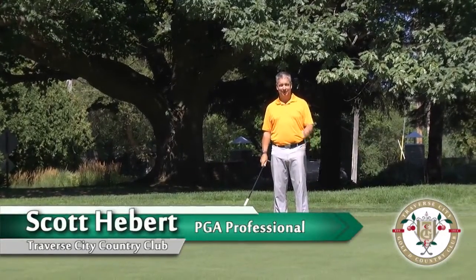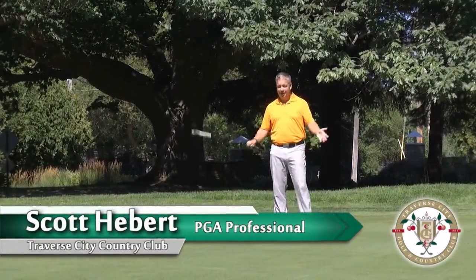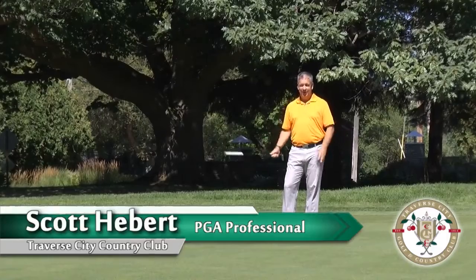Hi, I'm Scott Hebert, Head Golf Professional at the Traverse City Golf & Country Club, here giving you a tip on how to two putt more often.